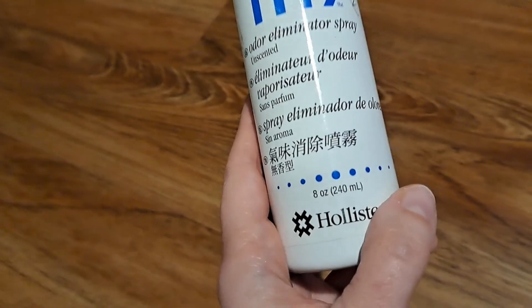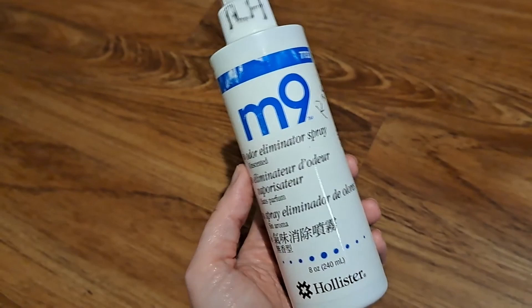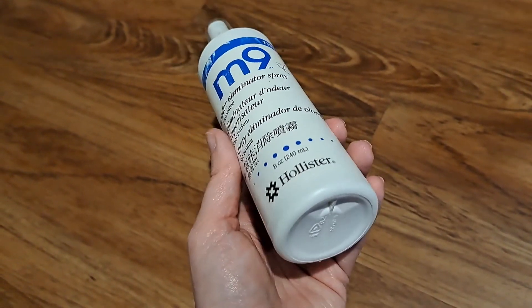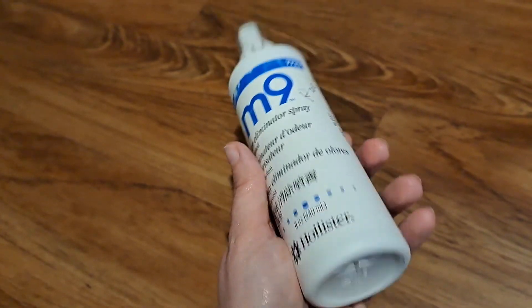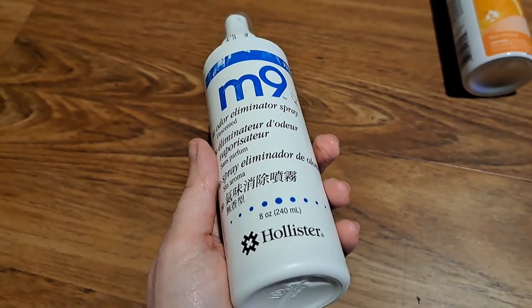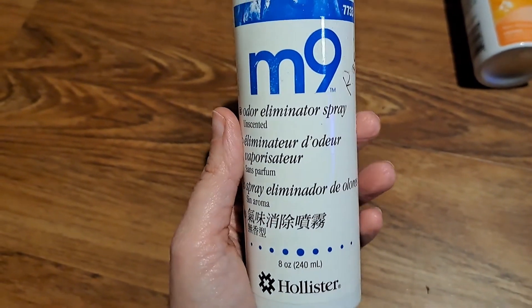They have a much smaller bottle of it. This is an eight ounce bottle. If you ask the Children's Hospital for it because your room smells horrific, they're gonna bring in something smaller than this. But this was worth it and it's lasted a long time — it only takes a few sprays to work. If you would like to purchase it, there's a link in the description. We get a small commission and it would really help us out.